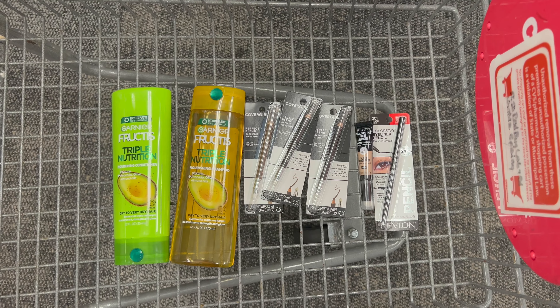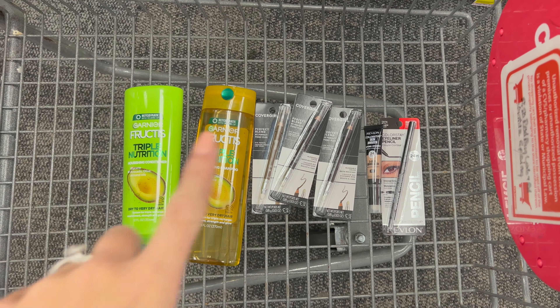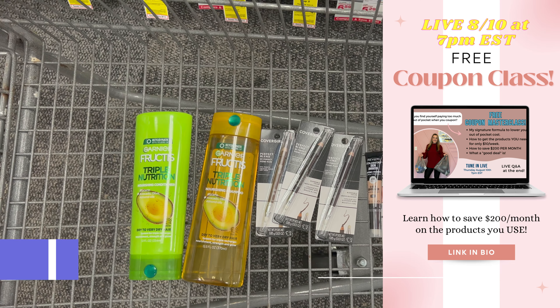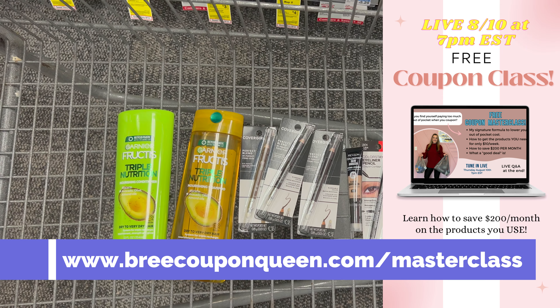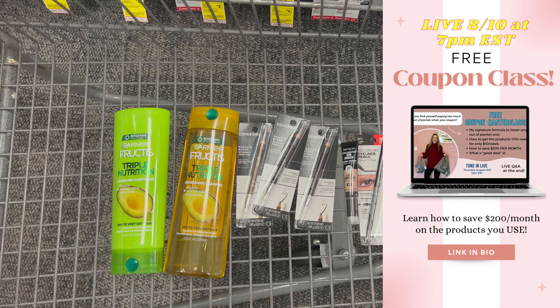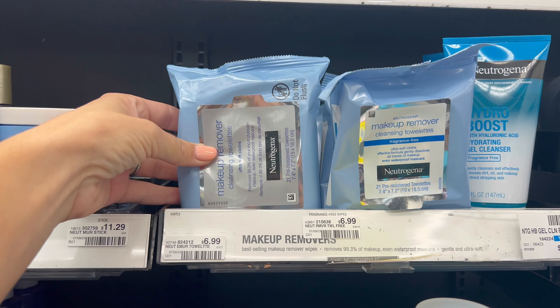That makes your final cash cost $9.15 plus taxes for all of these products. If you have extra bucks from last week's $10 challenge, you can use those on your first transaction to further lower your out-of-pocket cost. If you need help learning how to use your rewards and get all the products you need for just $10 out-of-pocket per week, go reserve your seat for my free live coupon class — it's on Thursday at 7 p.m. Eastern Standard Time, below in the description box or at briecouponqueen.com/masterclass.